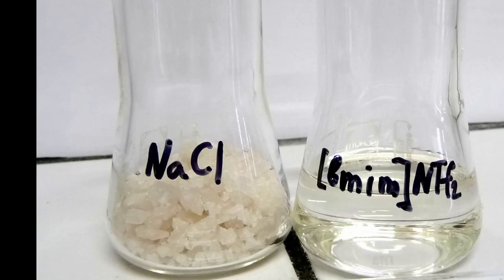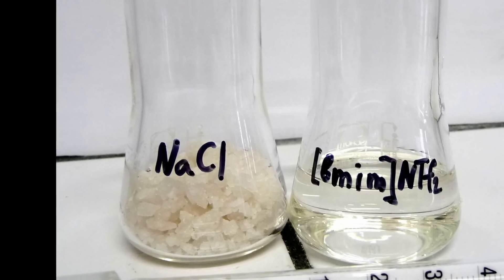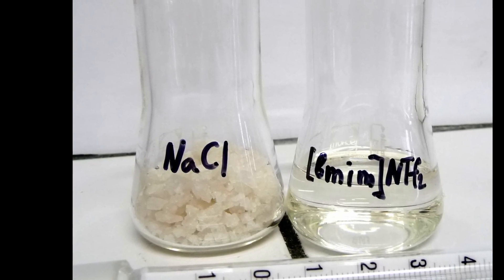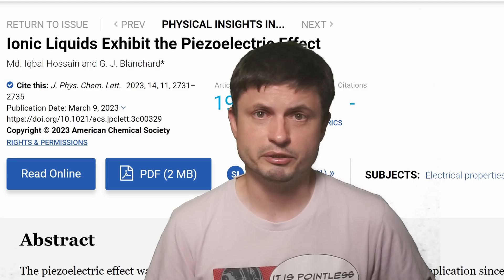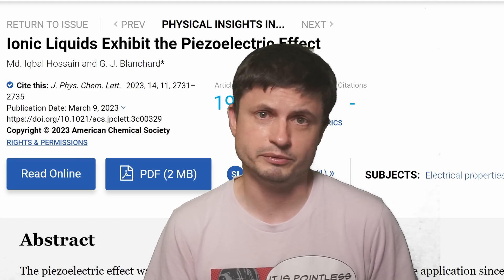Hello, wonderful person, this is Anton. As the title of the video suggests, today we're going to be talking about a strange liquid that seems to make electricity using what's known as the piezoelectric effect — we'll talk about the effect itself as well, because that's the main discovery from this recent paper.